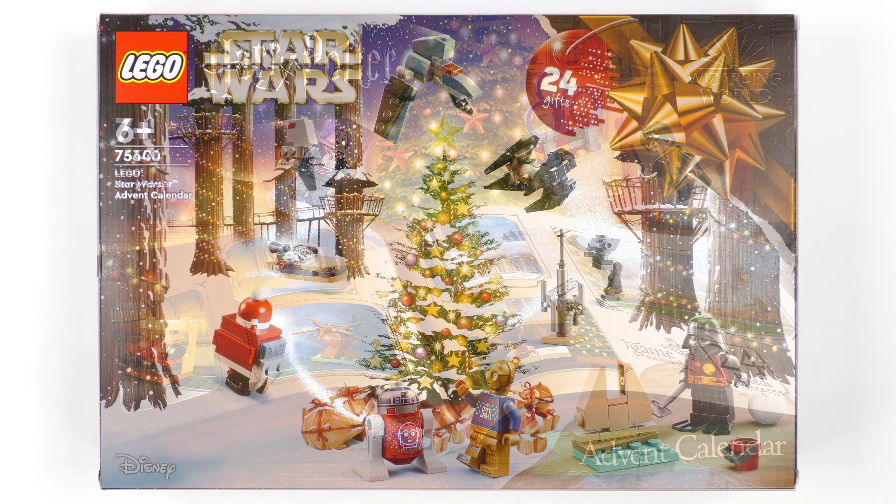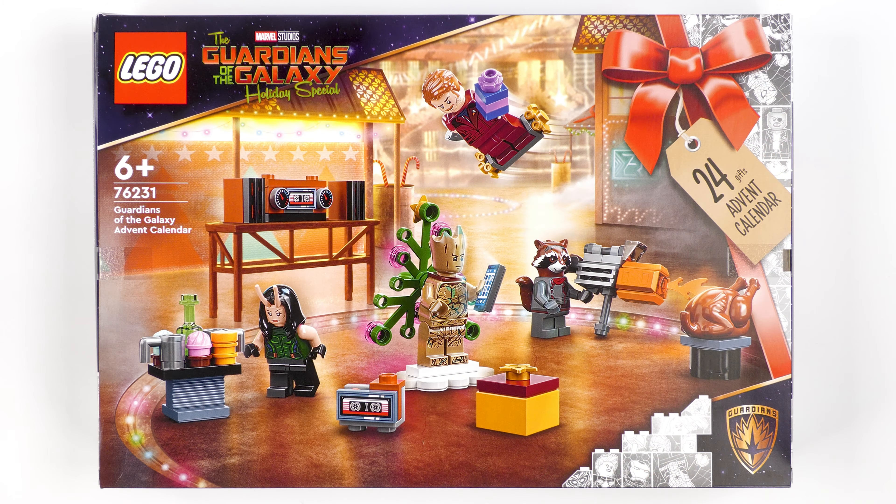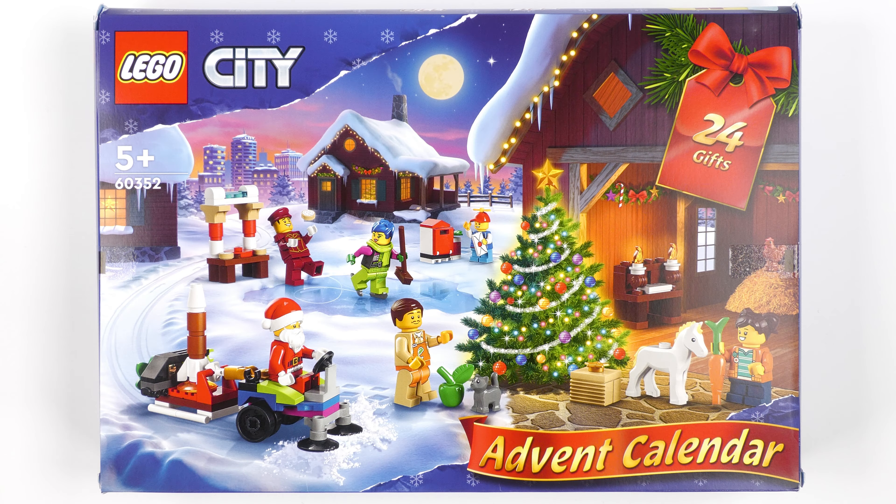Hi LEGO fans! It's WikiWire Wednesday the 7th of December, and if you were looking for advent calendar door opening madness, you just hit the motherload.